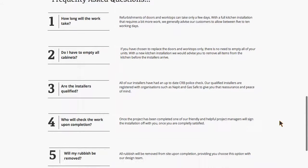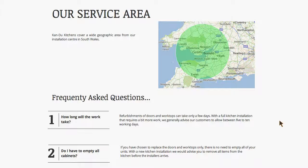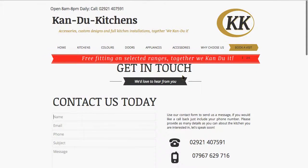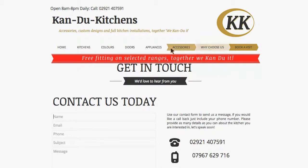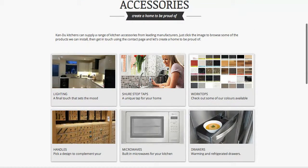The frequently asked questions page is designed to help site users with answers, break down their barriers to contacting them, and get in touch. There are also several pages covering kitchen bits and bobs — worktops, lighting, handles, and so on.